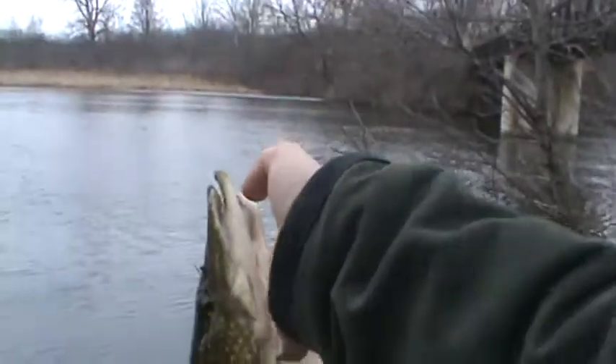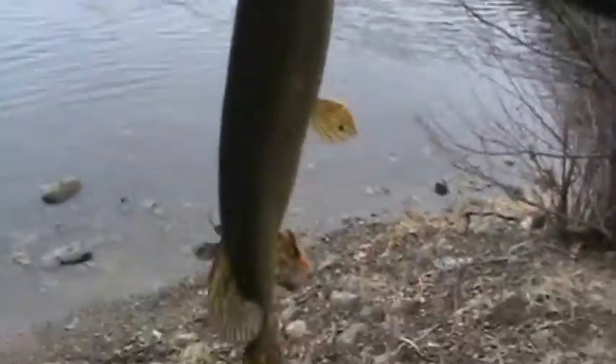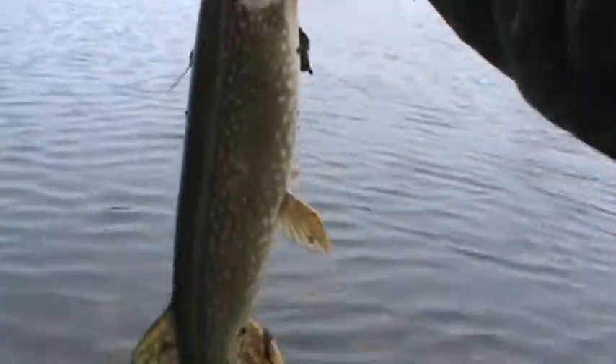Alright guys, I didn't have my hat cam on, but I just got my first open water fish of the 2014 season. As you can see, it's not a bass, but a nice 27-inch pike.